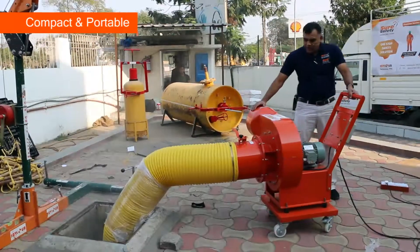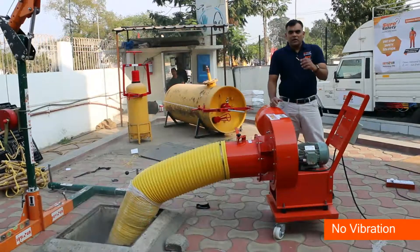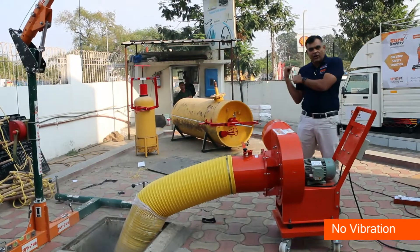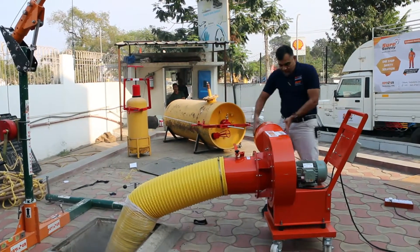The Saviour fume exhaustor is a trolley-mounted high-pressure blower. It is capable of taking out fumes from the suction and throwing them out. This is the inlet of the blower and that's the outlet.